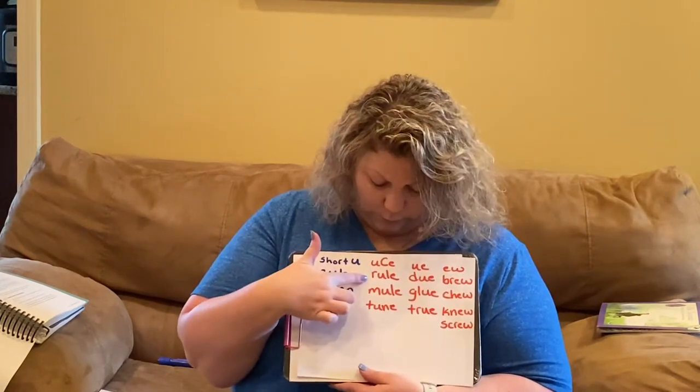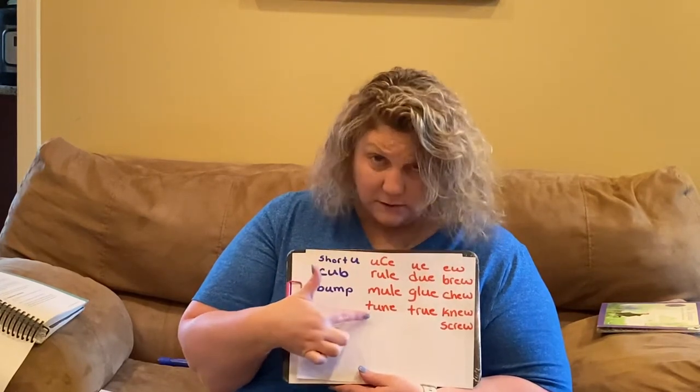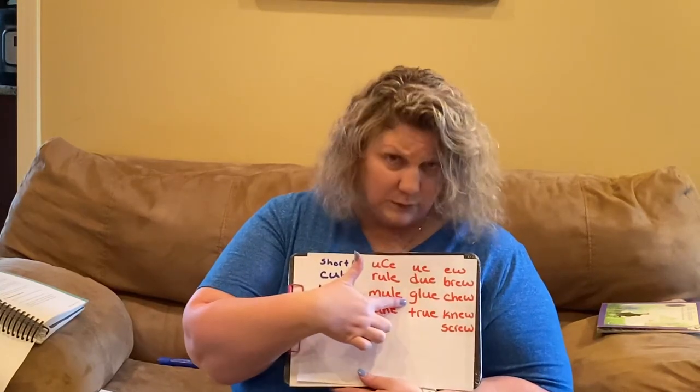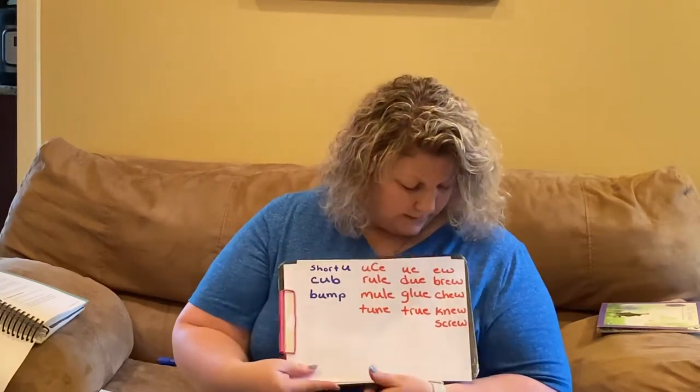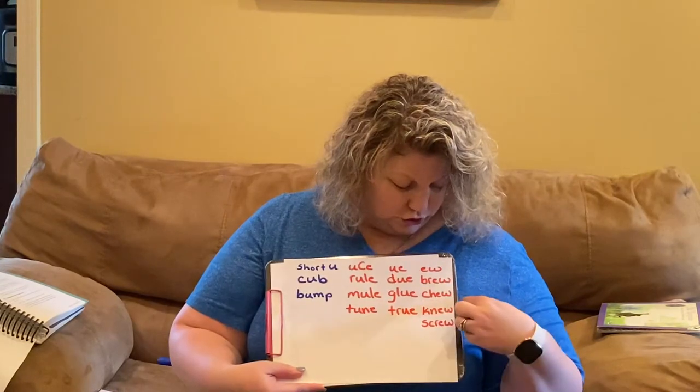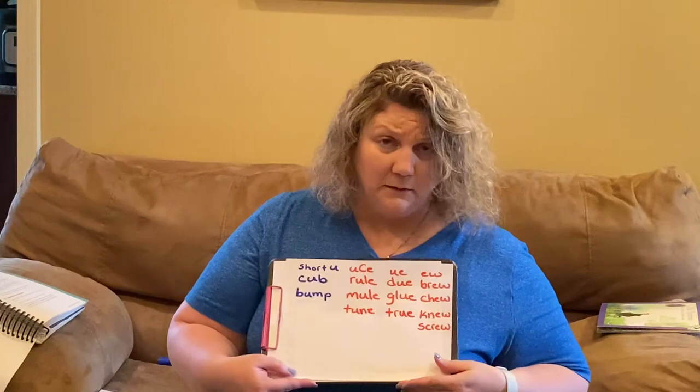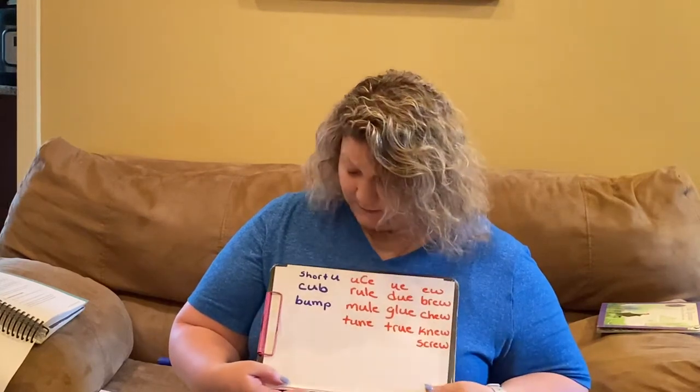and EW. Rule, Mule, Tune, Do, Glue, True, Brew, Chew, New, Screw. Those are our words for this week.